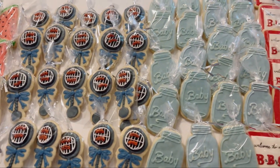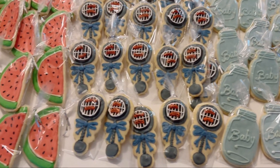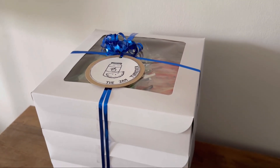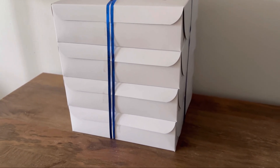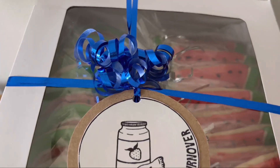Packaging them took probably an hour, but now they are ready to go into their boxes, and then off to the customer. This order is all ready to be picked up. I have the 80 cookies in these four boxes, and each box has 20 of its own designs. So the bottom is the welcome to our barbecue, this one is the baby mason jar, the baby rattles, and then we have the watermelons on top.